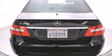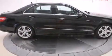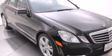Its top features and packages include the Premium One package, a navigation system, heated seats, a Harman Kardon audio system, a front and rear multi-link suspension, the Sport package, alloy wheels, and a tire pressure monitoring system.